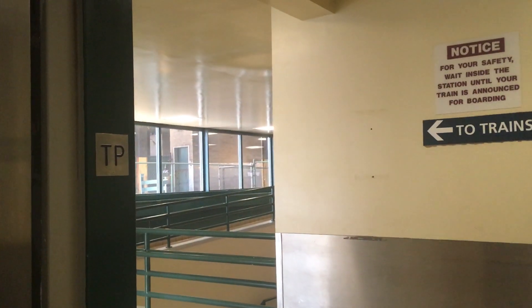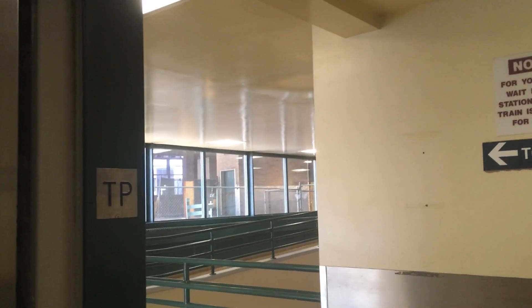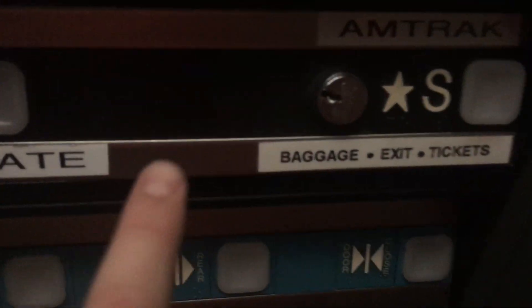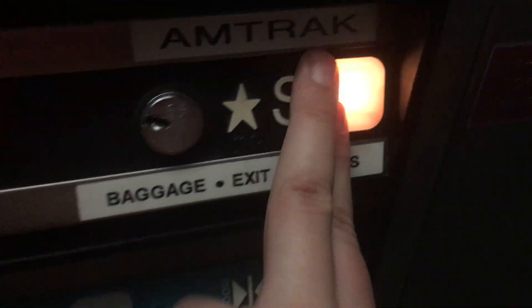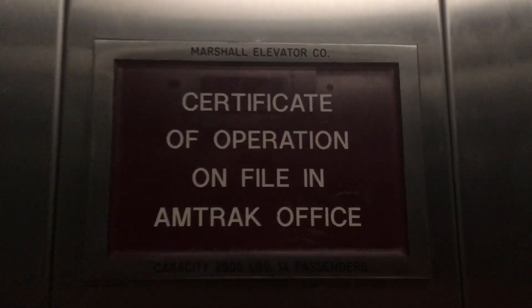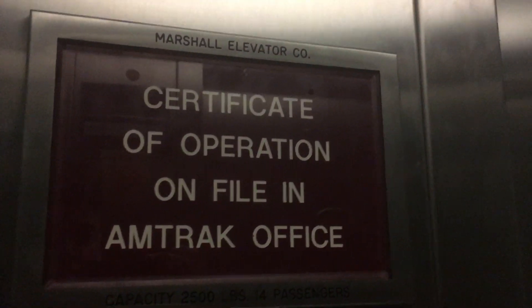Here is the Concourse slash train platform level. There's a freight elevator over there. Coming back down to the lower Concourse Amtrak street level. Pretty basic cab. This is from the 80s or 90s, probably the 80s.